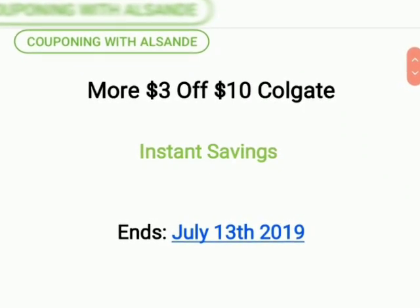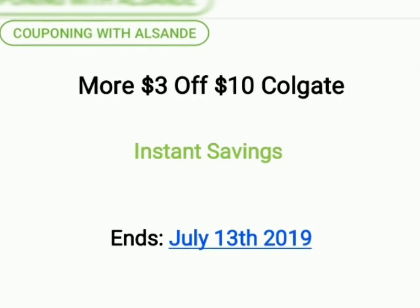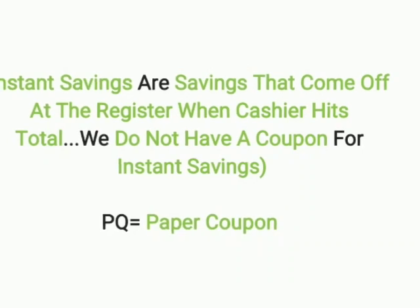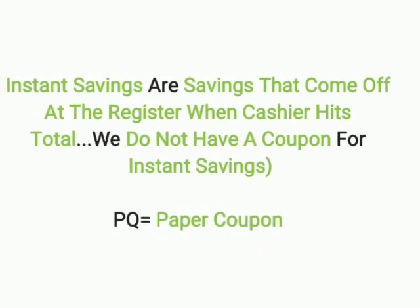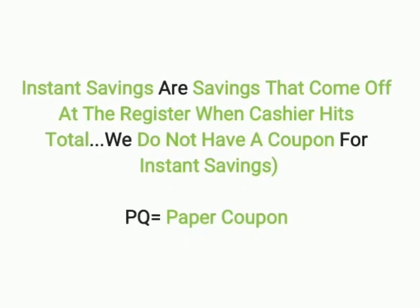Welcome back. It's Couponing with El Sunday. I have more $3 off $10 Colgate instant savings deals. This ends July 13, 2019. Remember, instant savings are savings that come off at the register when the cashier hits total. We do not have a coupon for instant savings. And remember, PQ equals paper coupon.